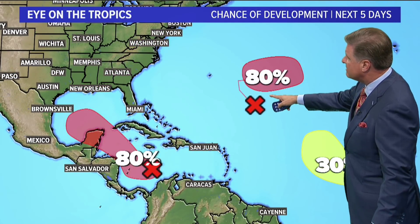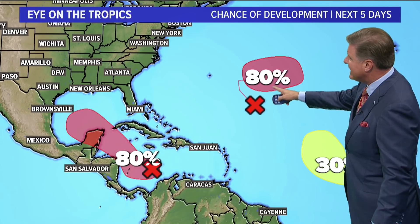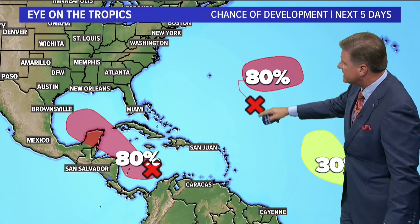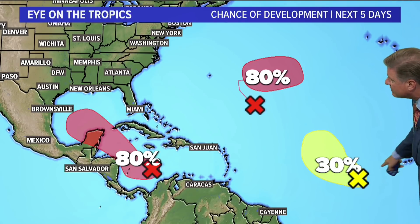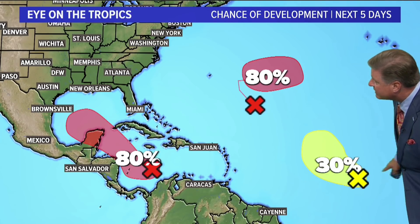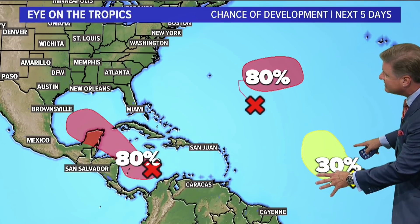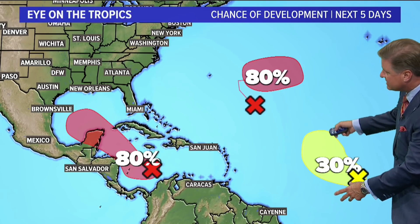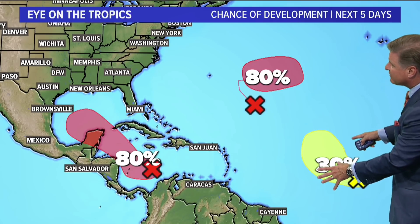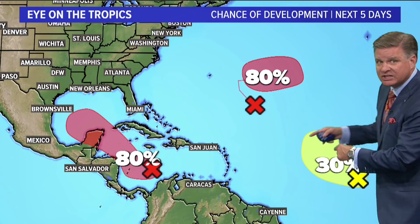We have one system out here that's poised for development — 80% chance of that in the next five days, just to the east of Bermuda. We have another one down by the Cape Verde Islands, and another one in between South America and the African coast. That one right now appears as though it'll stay out in the ocean — a fish storm, we'll call it. Not very favorable for development over the next five days, but things could certainly change.